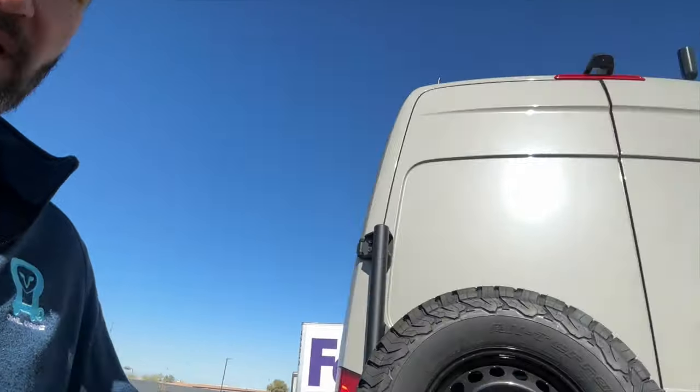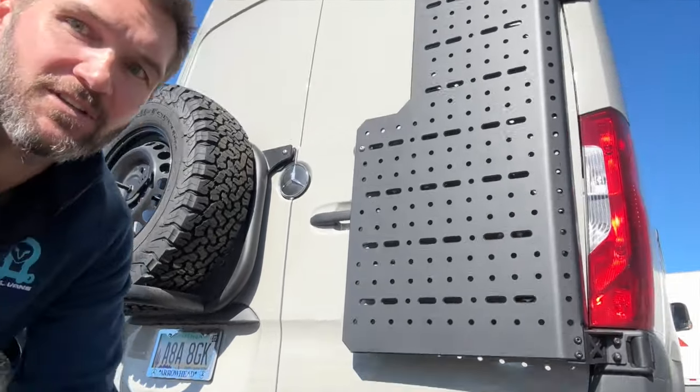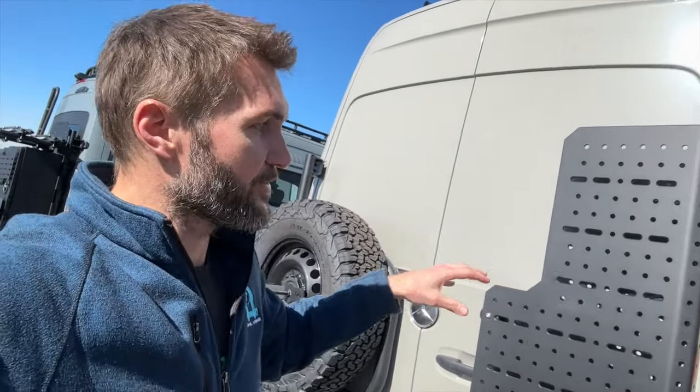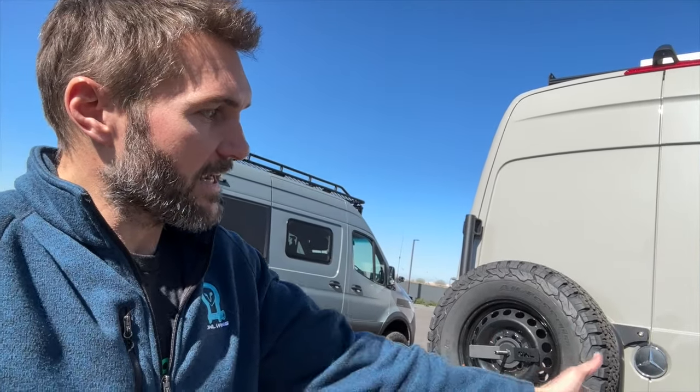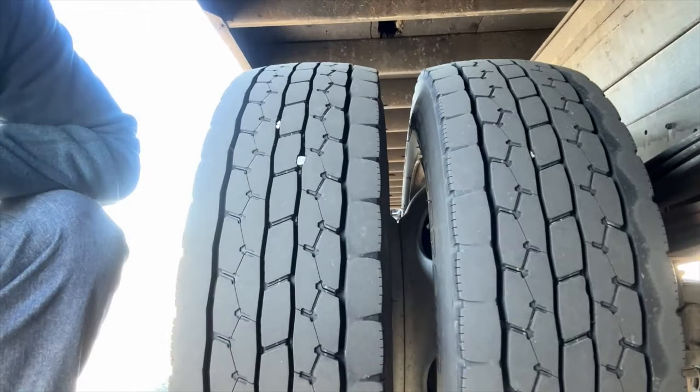Now let's talk about dual versus single rear wheels — why would someone want a dually or not? You won't find many 170s with a single rear wheel. Single rear wheels perform much better off-road than duallys. A lot of 3500s, because of weight, the manufacturer will force you to go to a dual rear wheel, and that extra wheel is going to eat up some interior space and cause problems off-road. I'll show you on our box truck to explain the 3500 versus 2500 — dual versus single rear wheels.